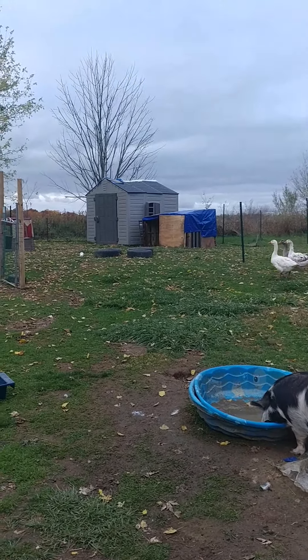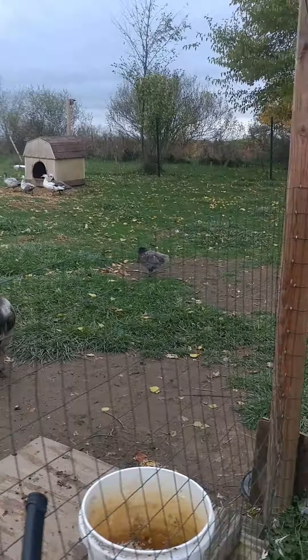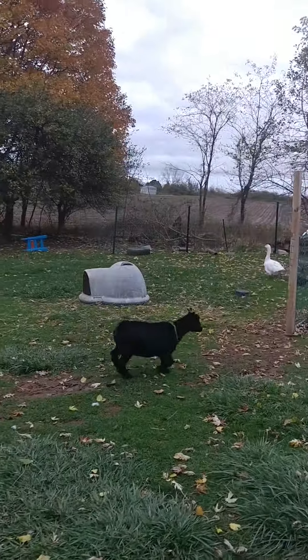There's a couple of other girls - there's Michonne, Sasha. And then there's the new enclosure we built. The duckies are all in here. Mimi got two new duckies. Daryl just knocked the swim pool over.